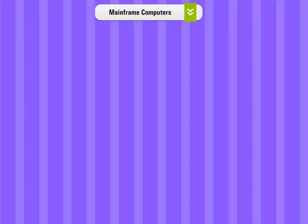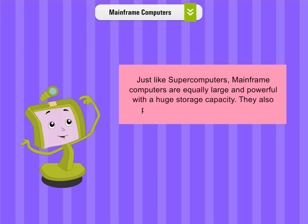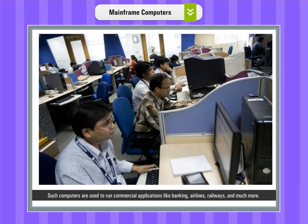Mainframe computers. Just like supercomputers, mainframe computers are equally large and powerful, with a huge storage capacity. They also process data at a very high speed. Such computers are used to run commercial applications like banking, airlines, railways, and much more.